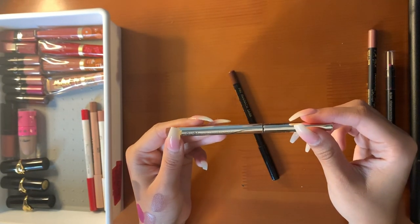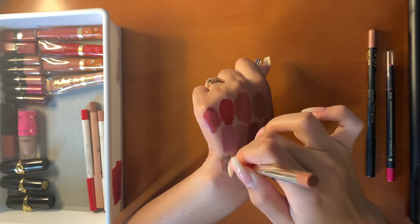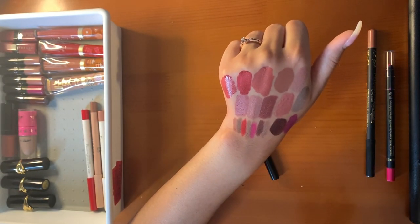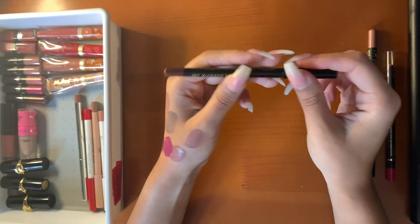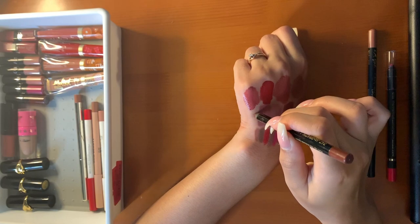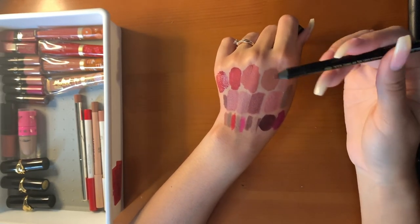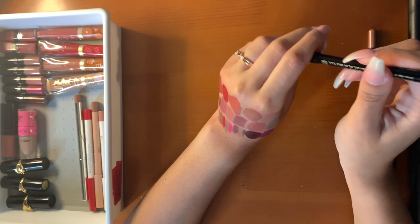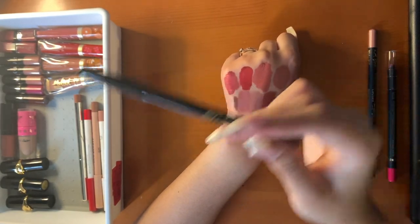This is the Jouer Longwear Cream Lip Liner in Sable. I use this one a lot — it's a nude, deeper than the ColourPop, very creamy. I use this for a little bit more cooler-toned lipsticks. Very nice. And last but not least, this is the Pat McGrath Permagel Ultra Lip Pencil in Manhattan. Kathy Nights was raving about this formula. Look how creamy and smooth it is — this is very deep, so I use this for deeper nudes. I might get a lighter color. Wow, this formula is amazing. It's expensive, but if you have the coin it's amazing — I would recommend it.